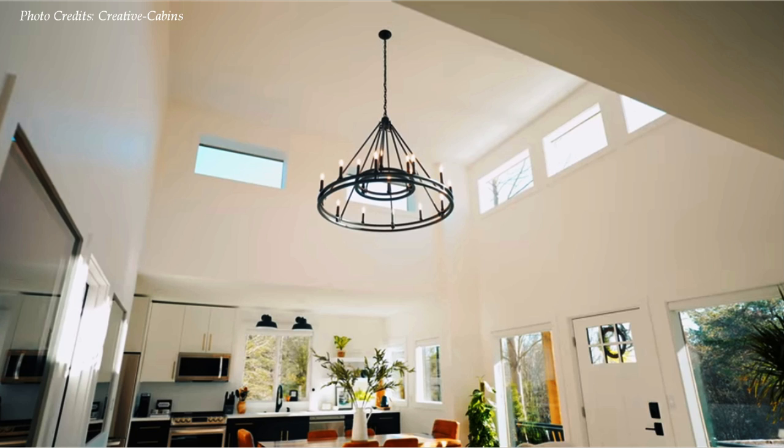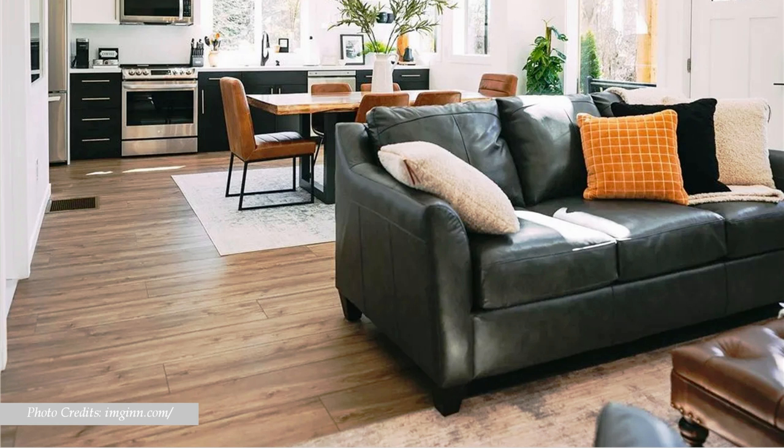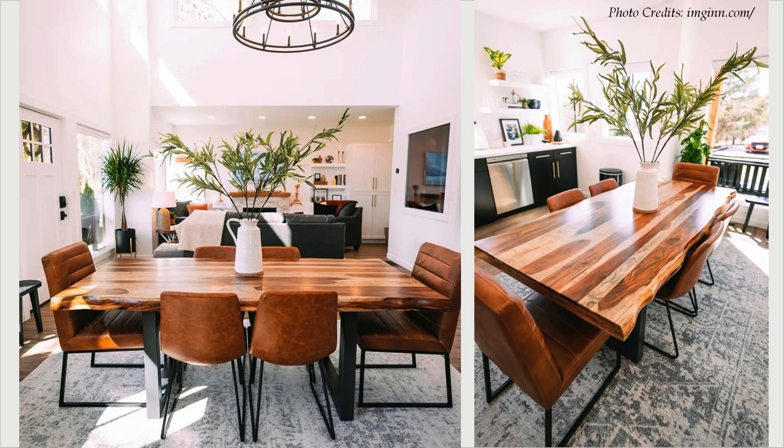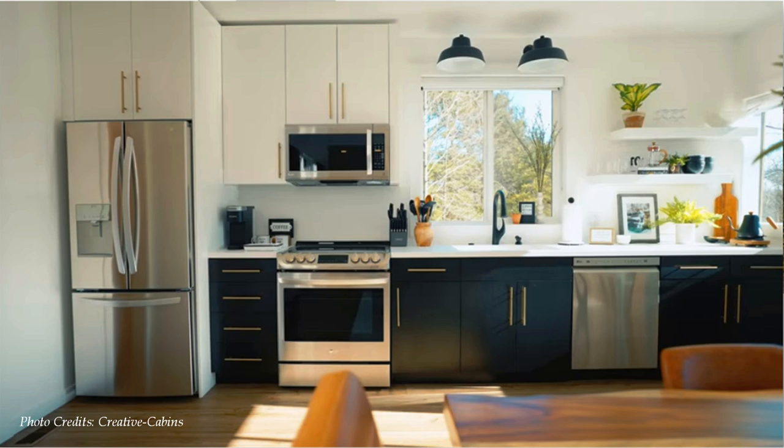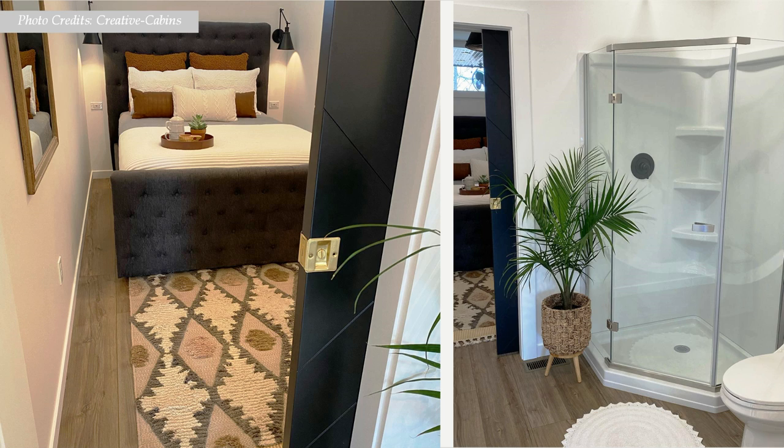The double volume central space is fitted with clerestory windows which flood the living area with daylighting, enhancing the feeling of a double volume space. The front door opens into a bright and open concept living area with a lounge on one end, a big dining space in the middle, and a well-crafted custom-designed kitchen on the farthest end. The remaining half of the two parallel shipping containers accommodates the bedrooms and the bathrooms, serviced with custom-designed sliding pocket doors.